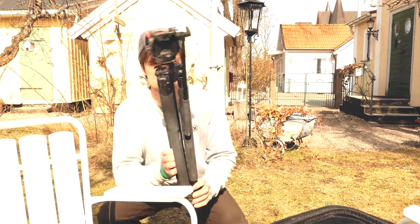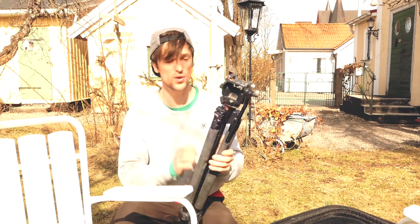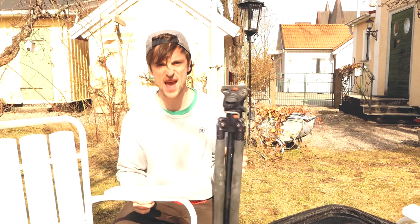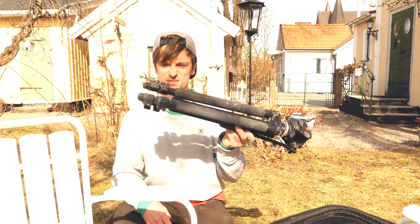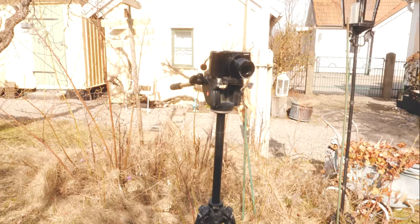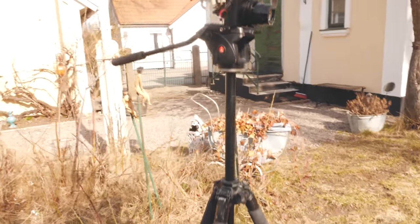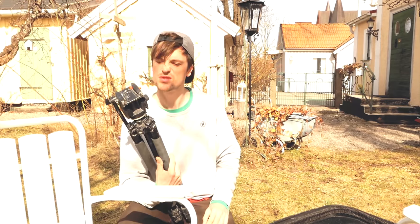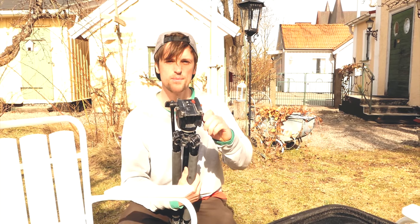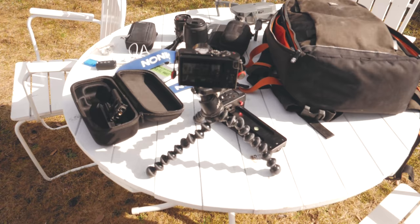Finally, there's this tripod. It's a Manfrotto — pretty old, with a 701 head adapted to a Velbon carbon fibre leg set, so it's super light. Nothing particularly special about it, but Manfrotto make really nice tripods. It's good for panning and I like the base plate system on Manfrotto so I can quickly change things on and off.